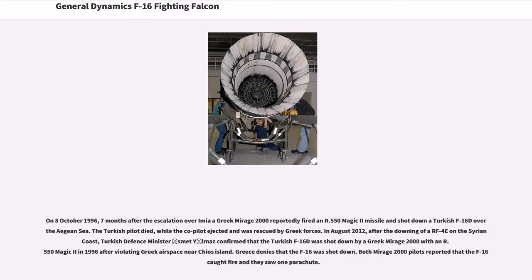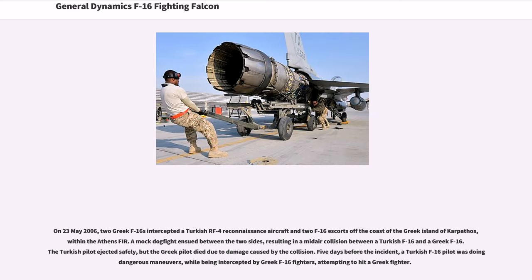Greece denies that the F-16 was shot down, though both Mirage 2000 pilots reported seeing it catch fire with one parachute. On May 23, 2006, two Greek F-16s intercepted a Turkish RF-4 and its two F-16 escorts off the coast of Karpathos; a mock dogfight ensued resulting in a mid-air collision between a Turkish F-16 and a Greek F-16 — the Turkish pilot ejected safely but the Greek pilot died. Turkey also used its F-16s extensively in its conflict with separatist Kurds, launching its first cross-border raid on 16 December 2007, in a prelude to the 2008 Turkish incursion into northern Iraq.